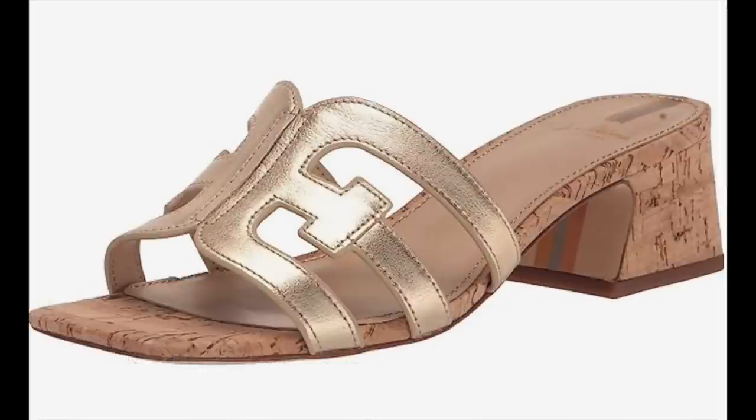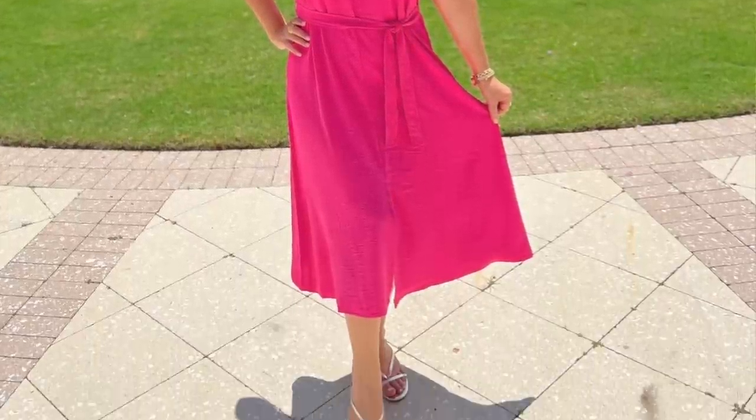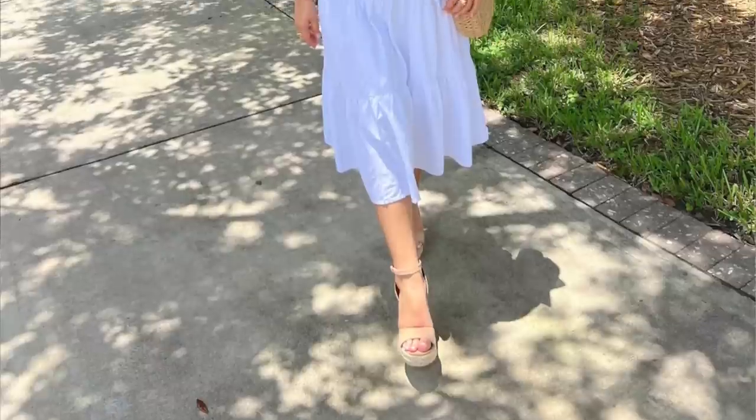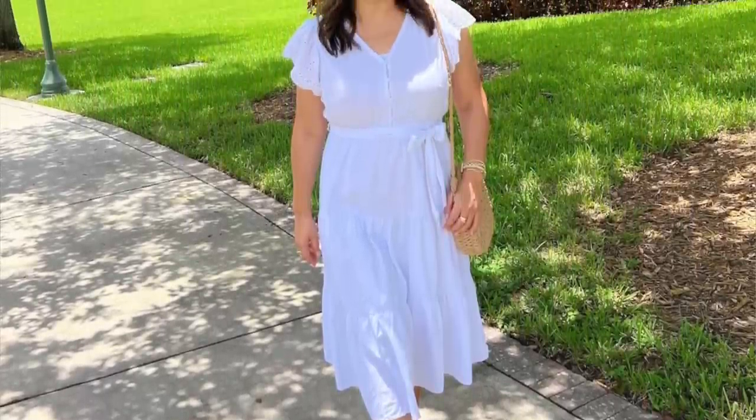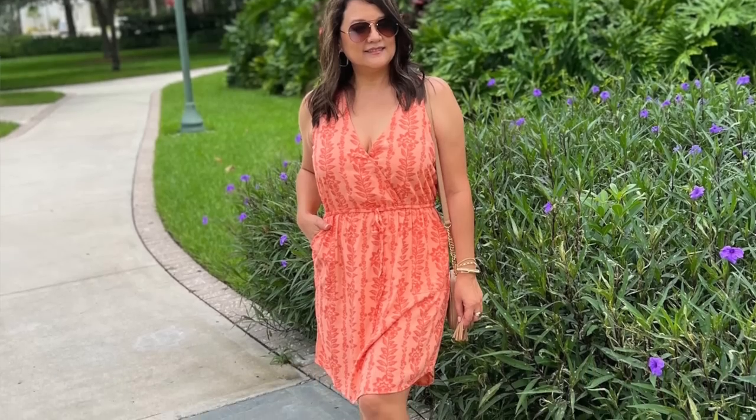I have to confess that I've gained a little bit of weight, but one of the tricks I love to use to always look my best is to throw on a dress. Whenever I wear a dress I feel very feminine and very pretty, and I find it really helps to conceal the tummy area, which is where I tend to gain weight.